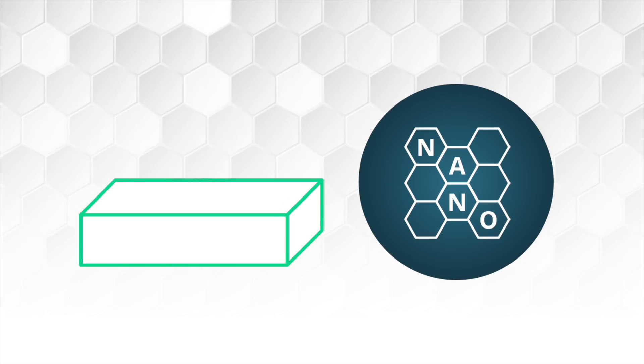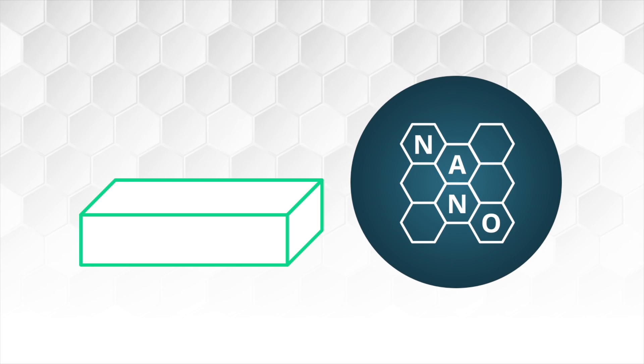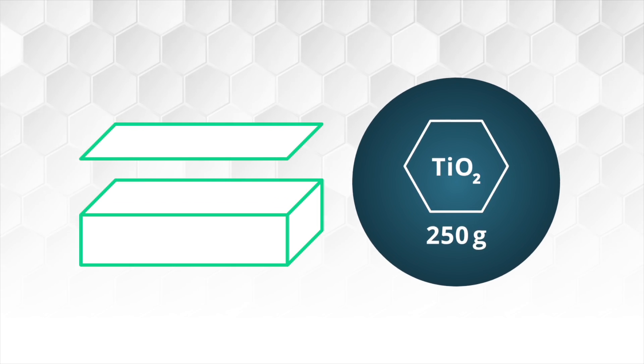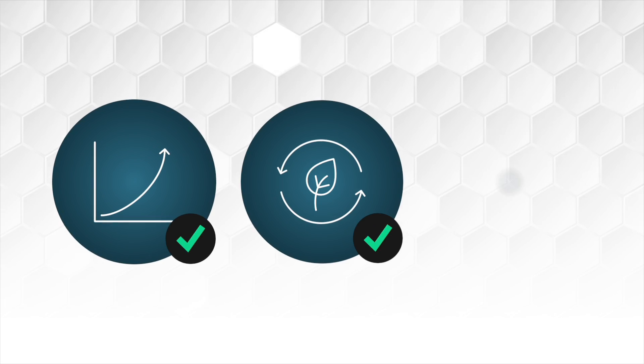The high-end photocatalyst works with a special nano-coating and also features 250 grams of solid titanium dioxide, which enables the AeroDoctor to operate with high efficiency and sustainability.